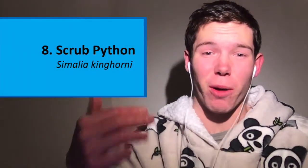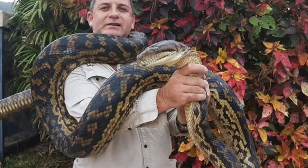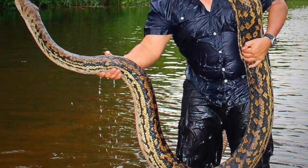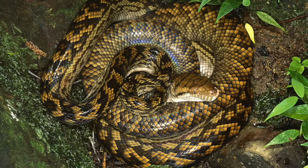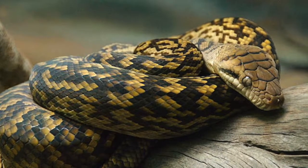Number 8: the Scrub Python. These big fellas are Australia's largest species of snake, and the third longest in the world behind the reticulated python and the green anaconda. Though they don't get as heavy as Burmese pythons, maxing out at around 25 kilos, they can reach an astonishing 8 metres, with some reports of snakes over 8.5 metres. Found throughout the tropical rainforests of far north Queensland and Papua New Guinea, as well as Indonesia, they eat prey items as large as juvenile kangaroos.